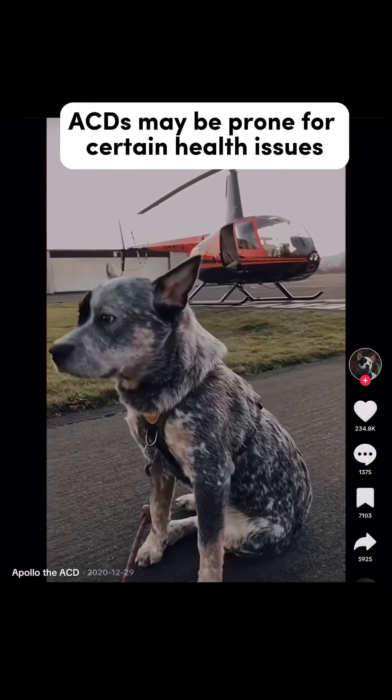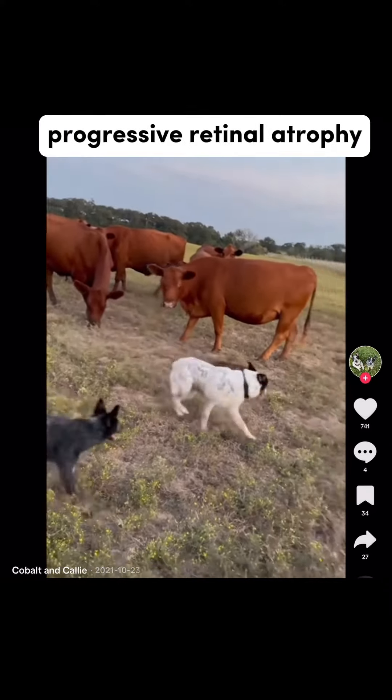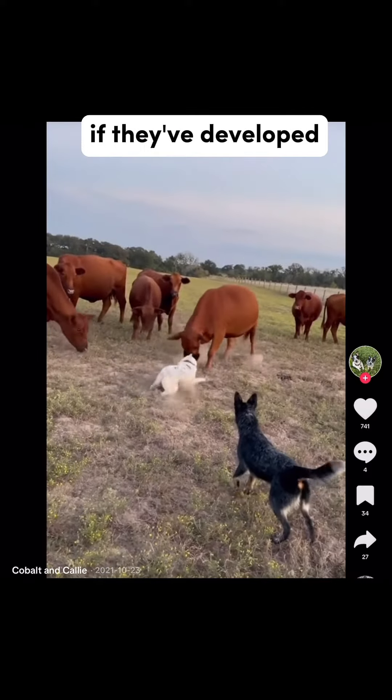Although generally healthy, ACDs may be prone to certain health issues such as hip dysplasia and progressive retinal atrophy. Regular vet checkups, a balanced diet, and working with a reputable breeder can help prevent these issues, or catch them if they've developed.